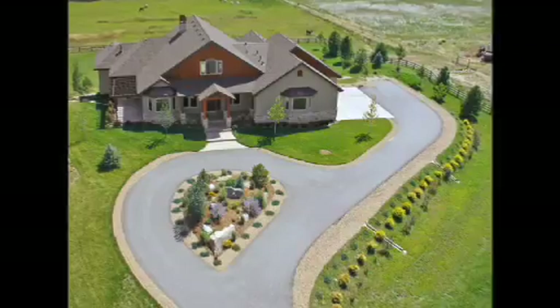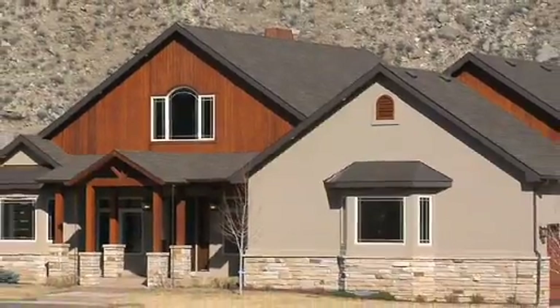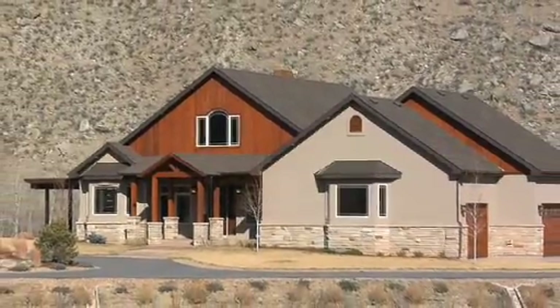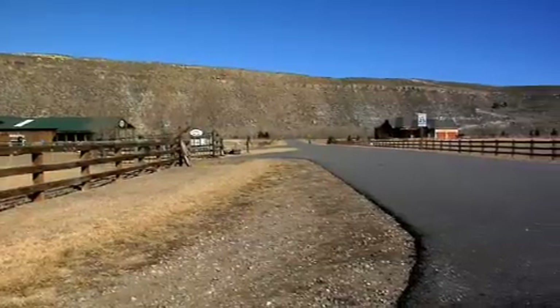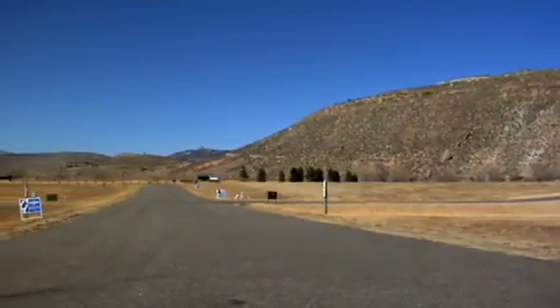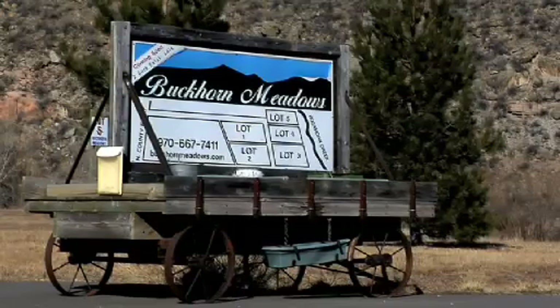This is Colorado living at its best. Thank you for allowing us to share this beautiful home with you and all of the amazing things it has to offer. Please feel free to contact broker Cindy Kurtz to set up your personal showing. Do you like this environment but prefer to design and build your own home? Contact Cindy regarding information on the two two-acre lots still available in Buckhorn Meadows, and start the process of building the home of your dreams.